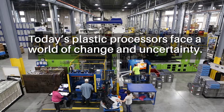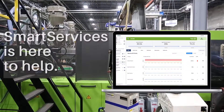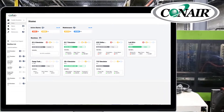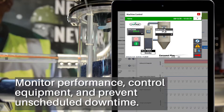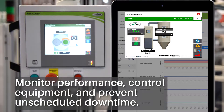Today's plastic processors face a world of change and uncertainty. Smart Services is here to help. Smart Services is Conair's cloud-based solution for connecting your auxiliary equipment to a single point. This allows you to monitor performance, control equipment, and prevent unscheduled downtime.